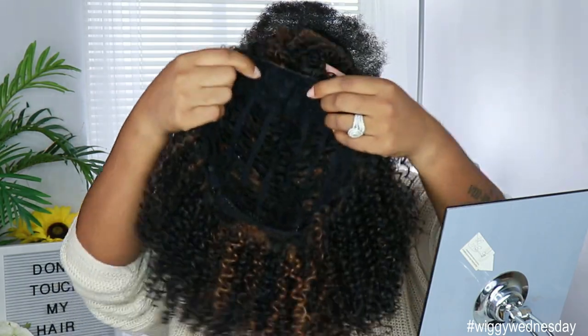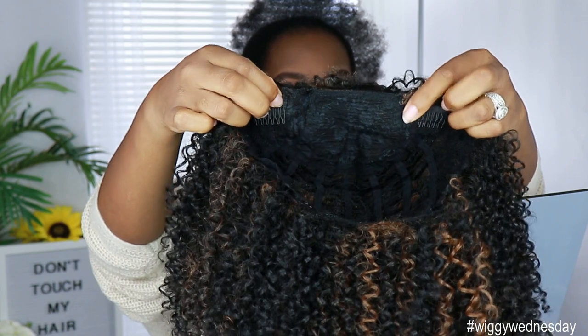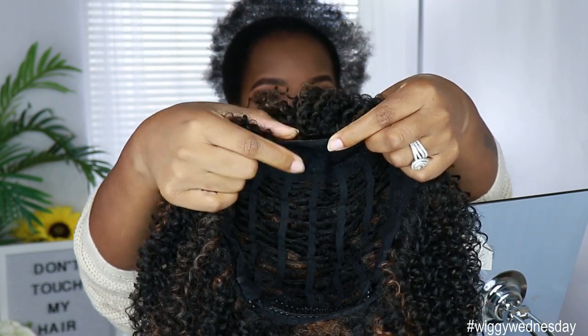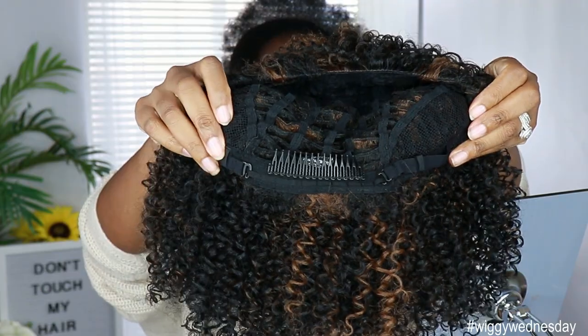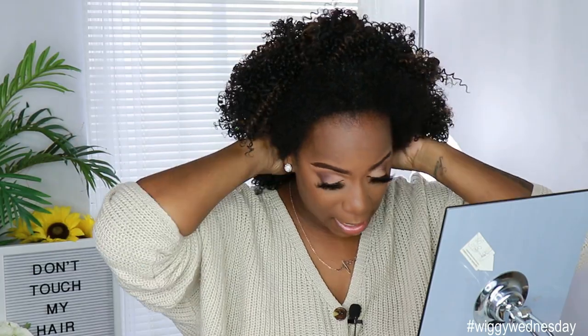Let me show you guys the cap construction really quick. Normally we have that big comb going across the front, but they took that out and gave you two smaller combs on the sides instead. The cap construction near the front is a lot thinner and flatter because of that comb not being there — kudos to them on that. You also get a comb in the back with adjustable straps. The unit is stretchable, so if you have a big head you should be able to stretch it out, but normally half wigs fit just fine.